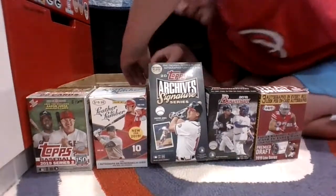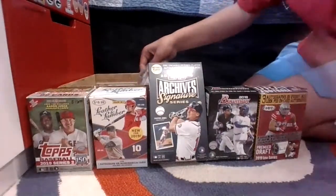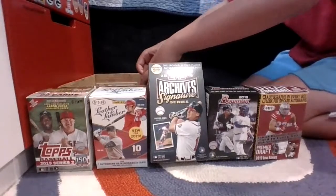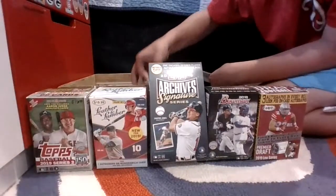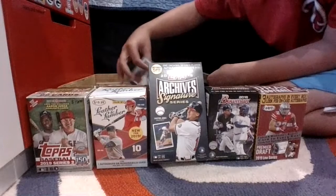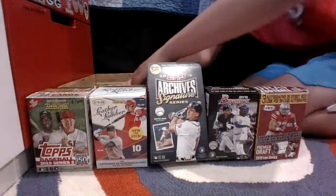Ah, here we go. So we had this — let me find it. Here's what we found. I think there were a couple more cards here.